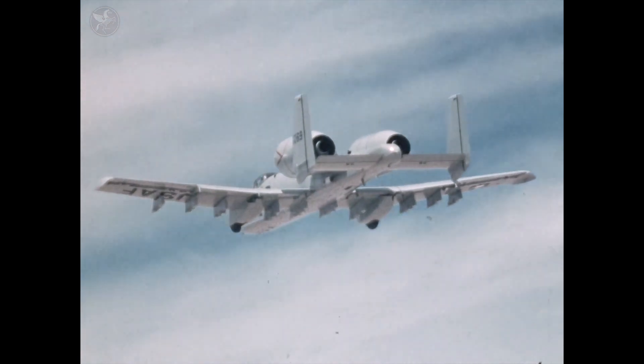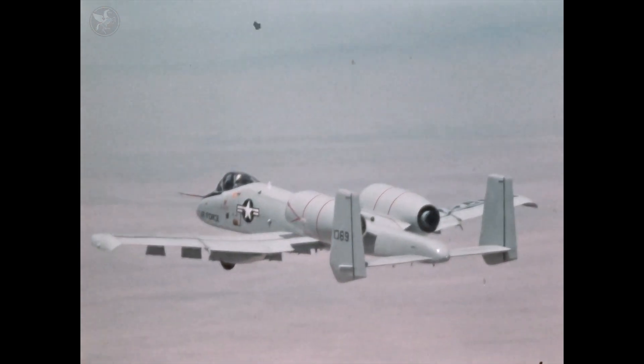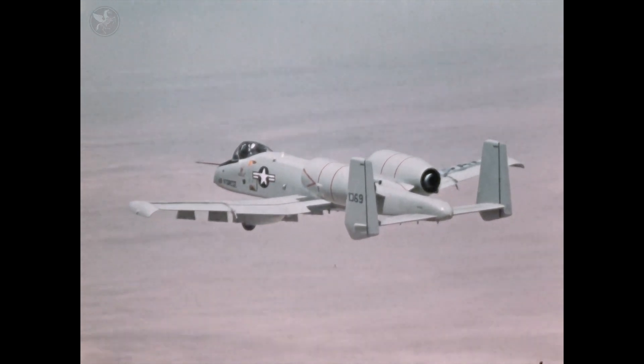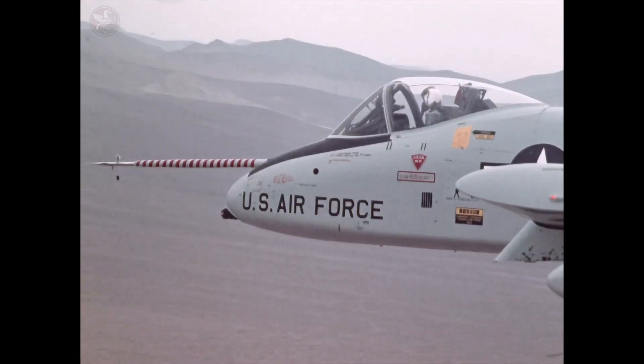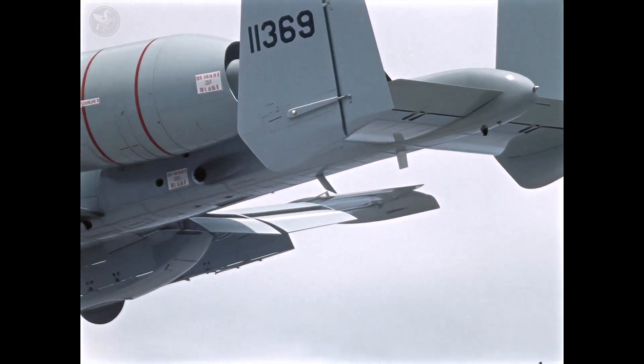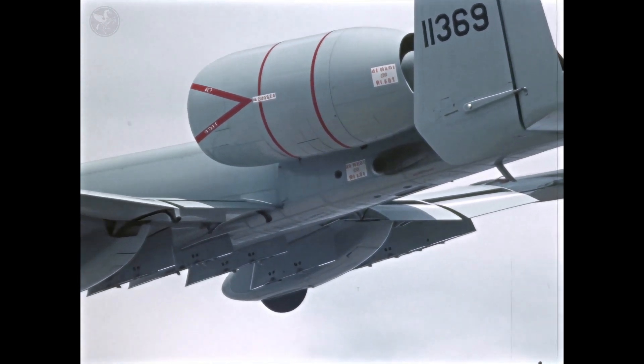So in 1972, out on the legendary proving grounds of Edwards, this machine answered the call. This is the Fairchild YA-10A Thunderbolt II, the prototype of an American icon. It wasn't built for beauty. It was built for a singular, brutal purpose: close air support.